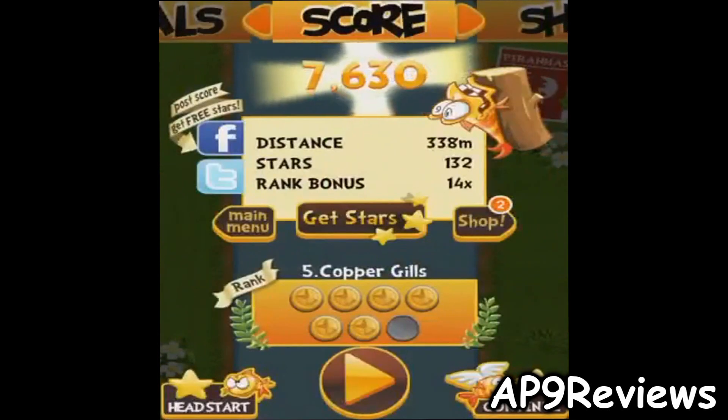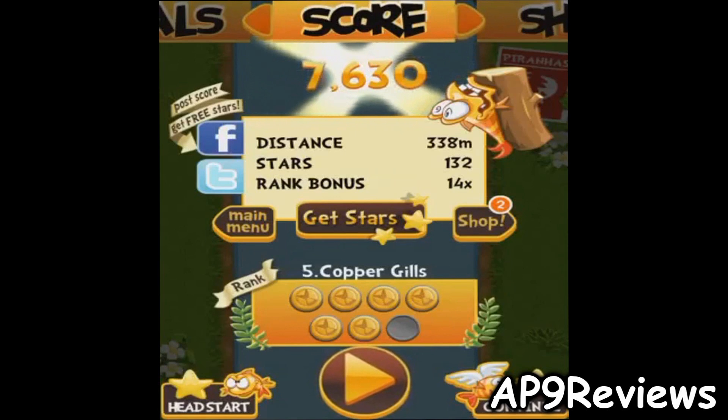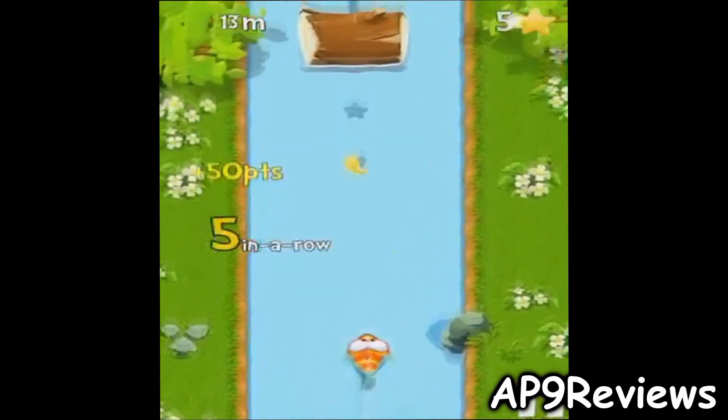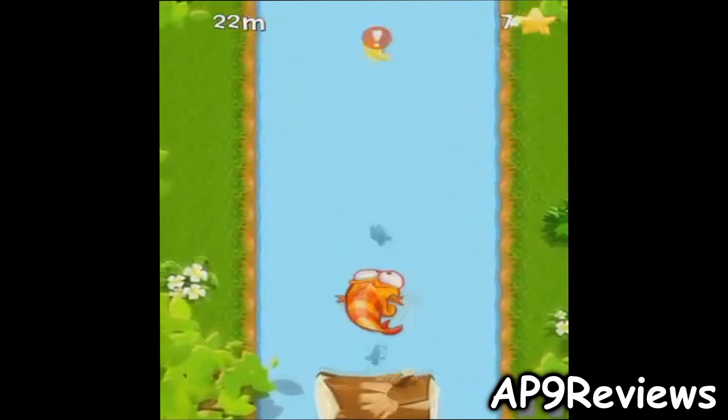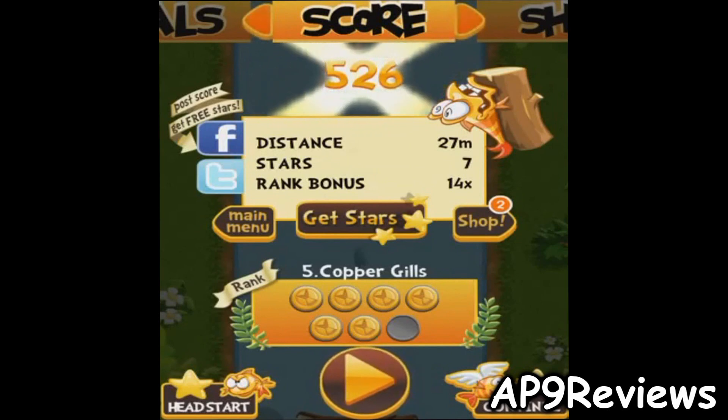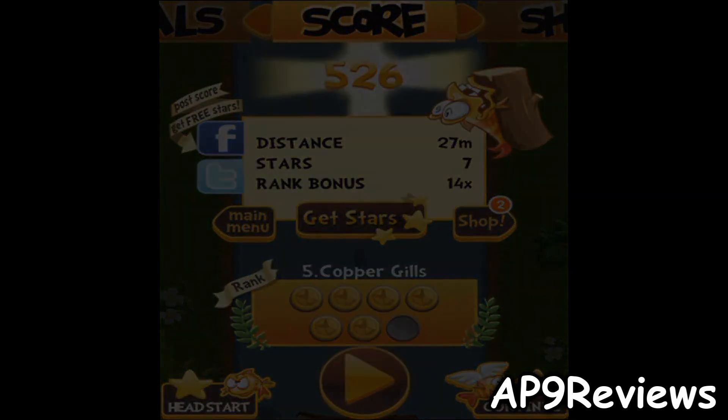Over to the left you have your stats. That's pretty much all this endless runner is — it's actually really cool for 99 cents. I definitely recommend it if you're a fan of endless runners. Hope you enjoyed this little review and I'll see you guys in the next video.